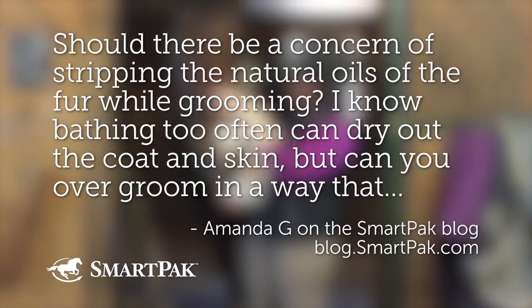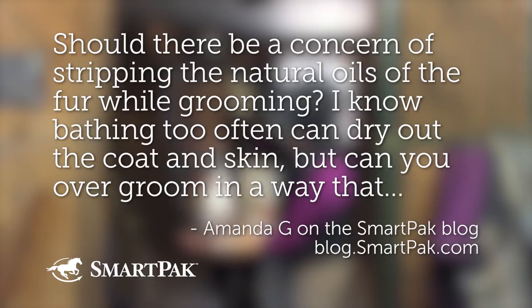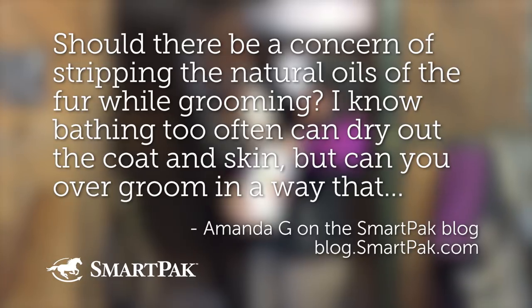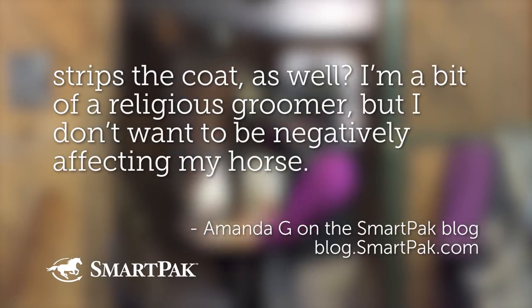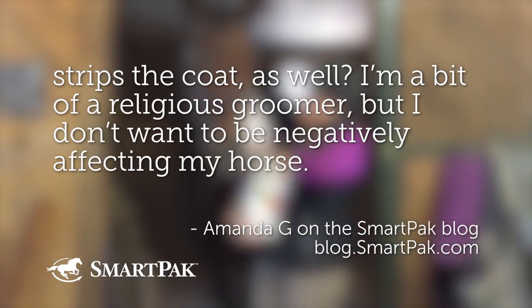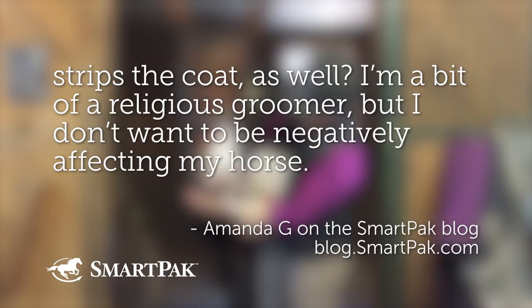Question two is submitted by Amanda G, also on the blog. Amanda is wondering: should there be concern about stripping the natural oils of the coat while grooming? I know bathing too often can dry out the coat and skin, but can you over-groom in a way that strips the coat as well? That's a really good concern — you think you're doing the right thing, make sure it actually is.